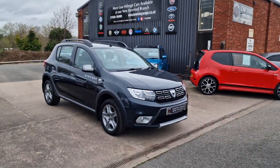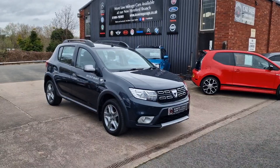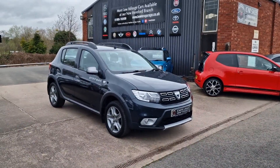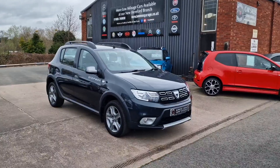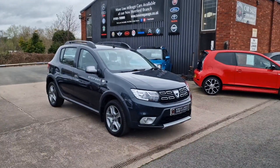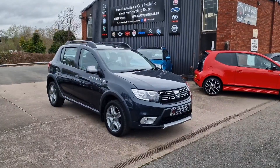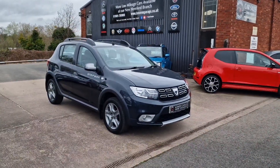Good morning ladies and gentlemen and welcome to Bowen's Garage. This is our latest arrival: a 2017, 67-plate Dacia Sandero Stepway. This is the 1.5 turbo diesel with a five-speed manual gearbox in the Laurette specification — five doors, finished in slate grey metallic, and it's covered 40,000 miles.